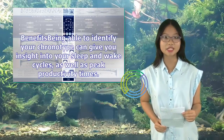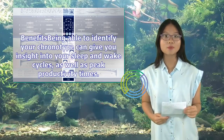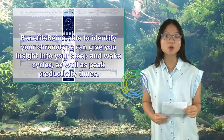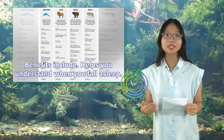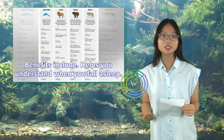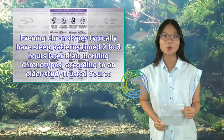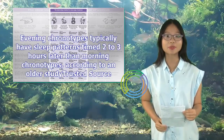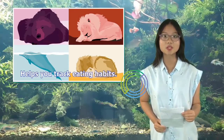Being able to identify your chronotype can give you insight into your sleep and wake cycles, as well as peak productivity times. One benefit is it helps you understand when you fall asleep. Evening chronotypes typically have sleep patterns timed 2 to 3 hours later than morning chronotypes, according to a study.